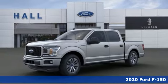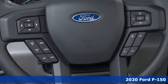It's a new 2020 Ford F-150. Built on tradition, built to last. Ford.